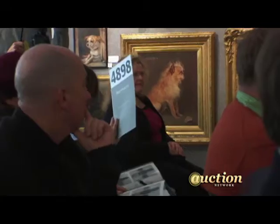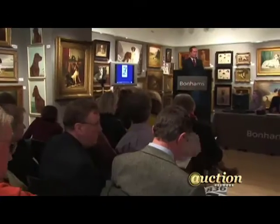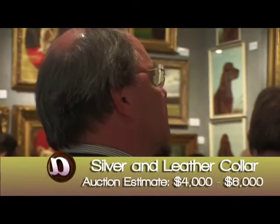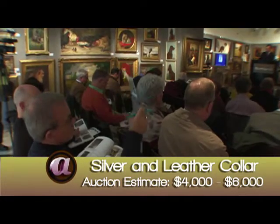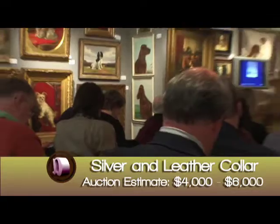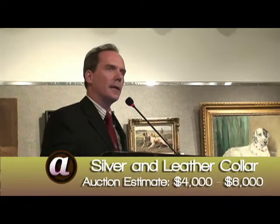It's a good place to liquidate things because you have the competitive edge — you have the bidding increments and you have people fighting against each other to try to purchase the item. Bidding at $3,000, going $3,250 on the order bid, $3,500 — sold at $3,250 to the order.